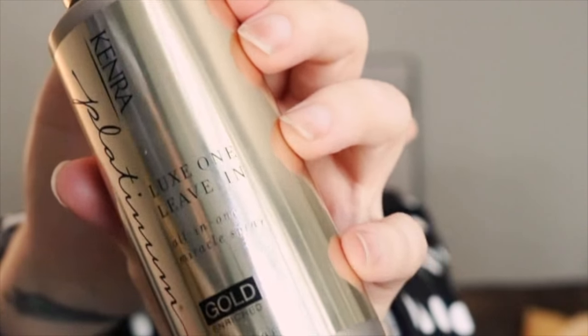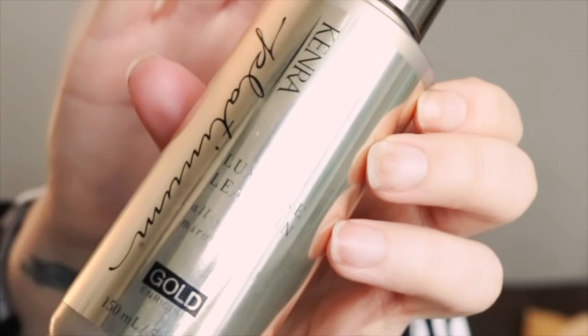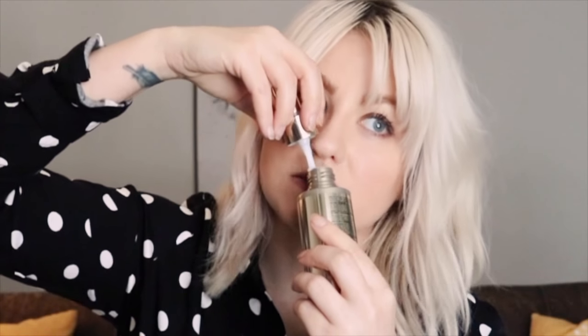I also got a haircut, so that helps — get your haircut, guys! The theme of this section is my hair is over-processed. This is the Kenra Platinum Luxe One leave-in all-in-one miracle spray. It is enriched with gold — how bougie is that, spraying gold in your hair? It's not gold-colored, it won't change your blonde. It smells so good. I really like leave-in conditioners that are more of a conditioner-based, thicker formula — my hair needs the moisture.